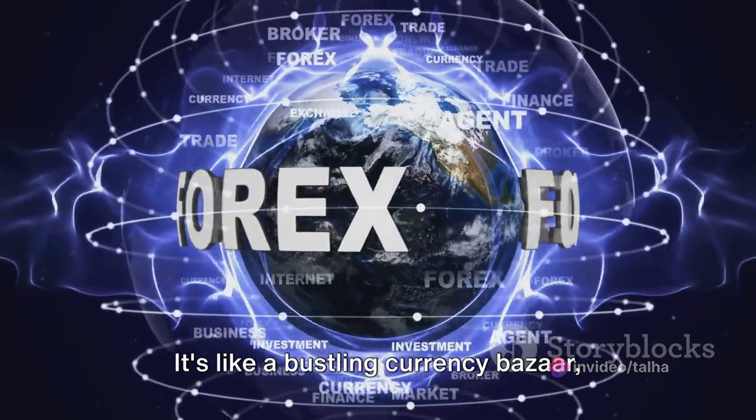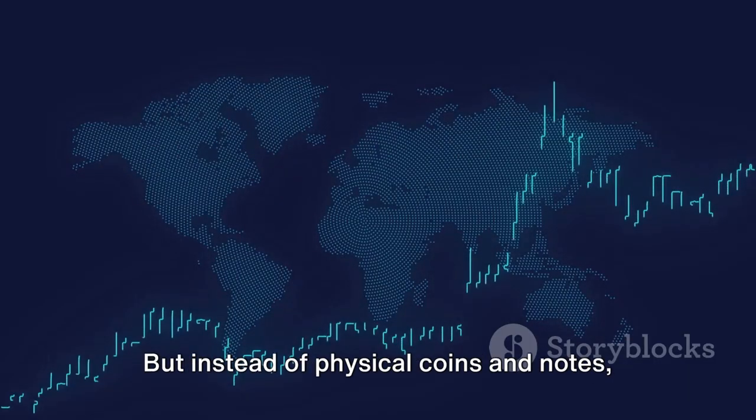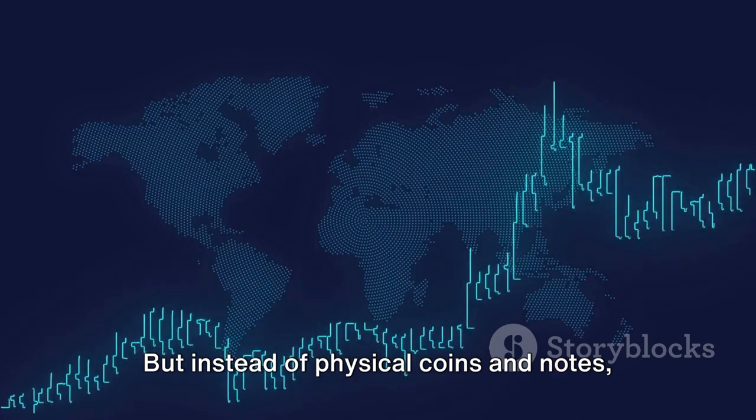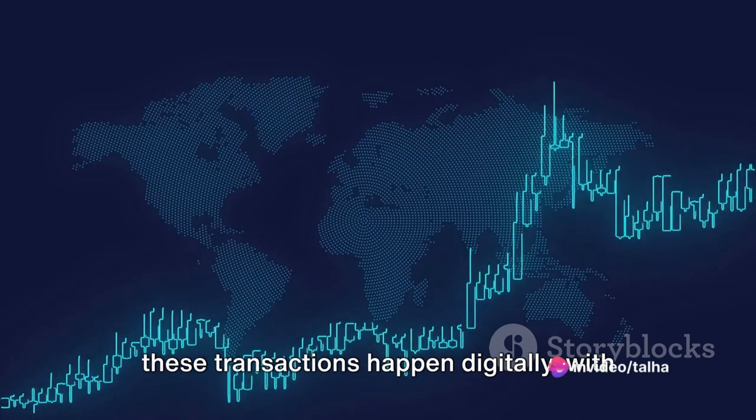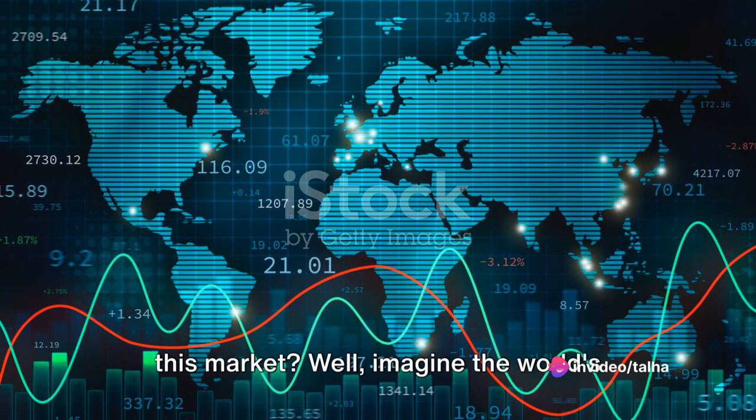It's like a bustling currency bazaar where you can buy, sell and exchange currencies from all around the world. But instead of physical coins and notes, these transactions happen digitally, with the click of a button. Now you might be asking, just how big is this market?